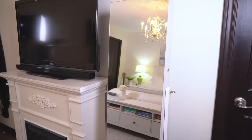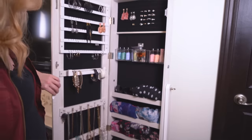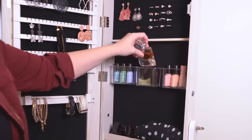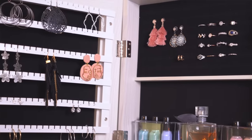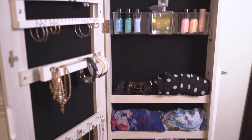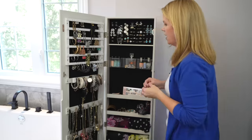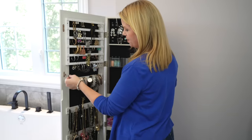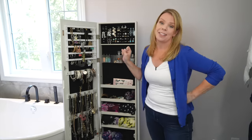I got this mirror jewelry organizer from Amazon years ago and I have loaded it — this is one of my favorite organizing solutions I've ever bought. I have a lot of necklaces and earrings and it has everything, even my scarves, in one place. But it's also a functional mirror, so I'm using it in the bathroom to get ready every day, and then I open it up and have all my accessories.